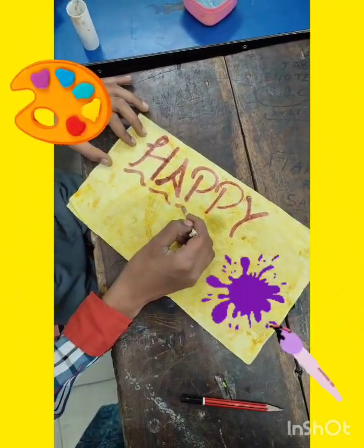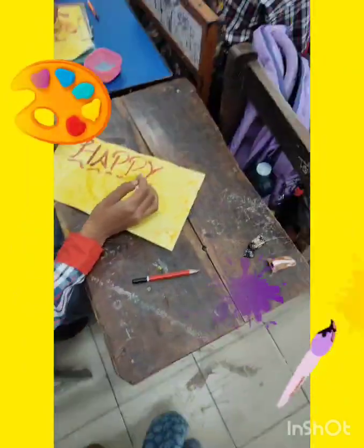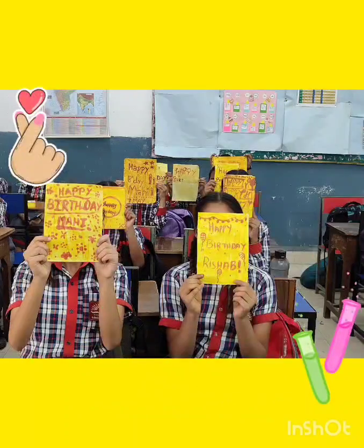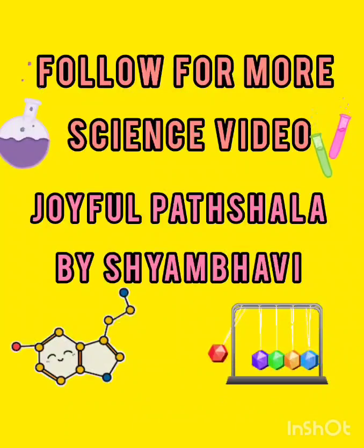...we created greeting cards full of color, care, and chemistry. This is art-integrated learning at its best, where equations meet emotions and reactions create real smiles.